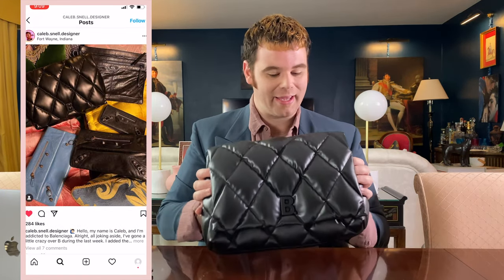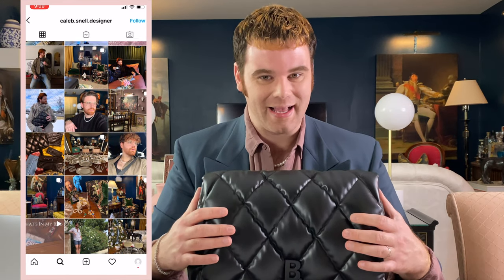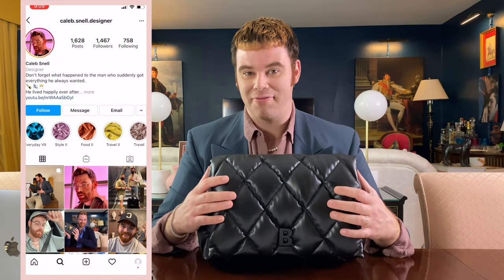This bag from Balenciaga is one of my absolute favorites. I fell in love with it when I saw it — it wasn't even on my radar until we walked into Saks Fifth Avenue. In our Saks in Indianapolis, the Balenciaga section is right at the front door by the parking lot side. There it was on the top shelf, illuminated by a halo of LED light — it was love at first sight. If you follow me on Instagram, you'll know this was December's big obsession.